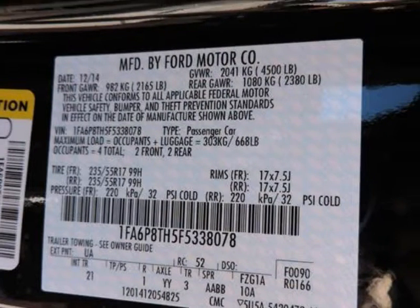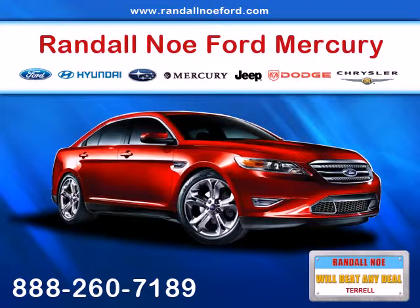MyKey System including top speed limiter, audio volume limiter, early low fuel warning, and programmable sound chimes.